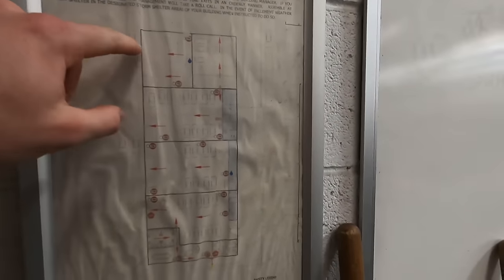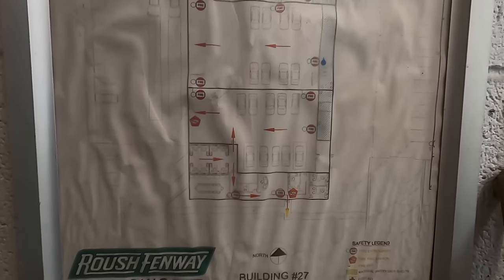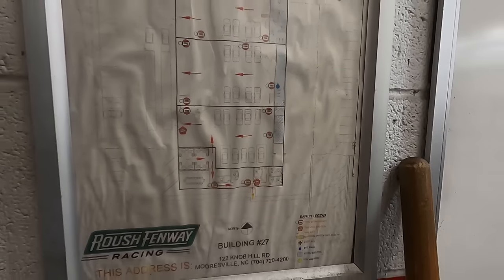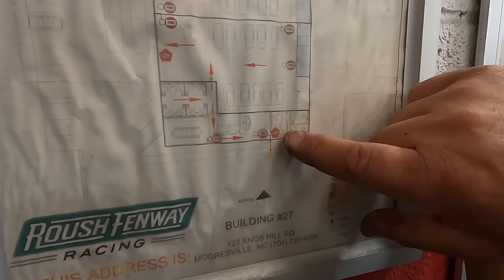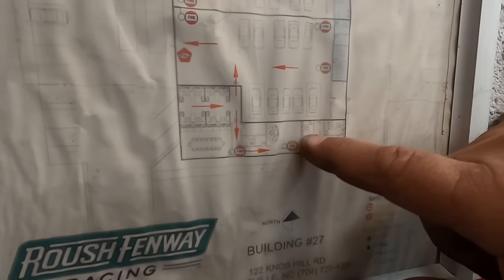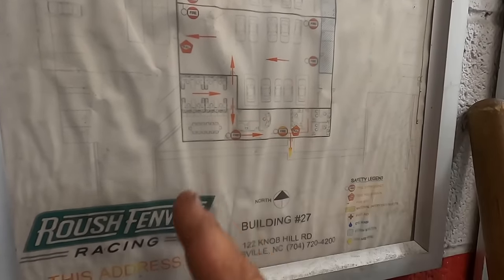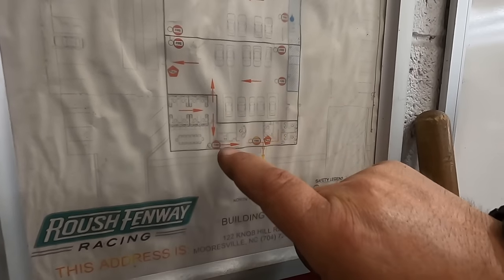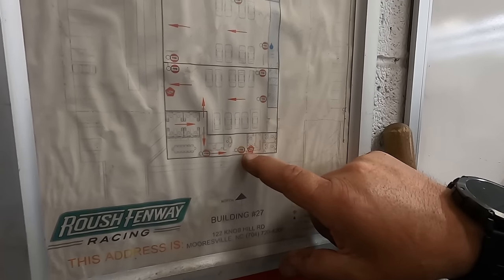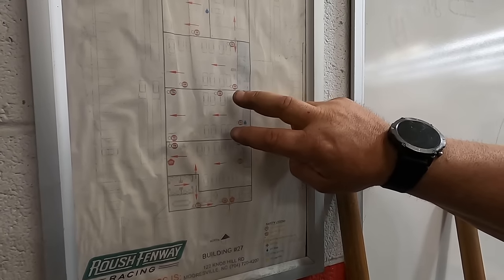Oh yeah, it shows you where the paint booths used to be and how cars were oriented and parked in here. The surface plates — there was another surface plate in the front room. That's the front surface plate. The offices were up against the wall and there was a window where you could look in. That's what's showing right there. And then this was the lobby with a comfort room — the offices are up against the wall.